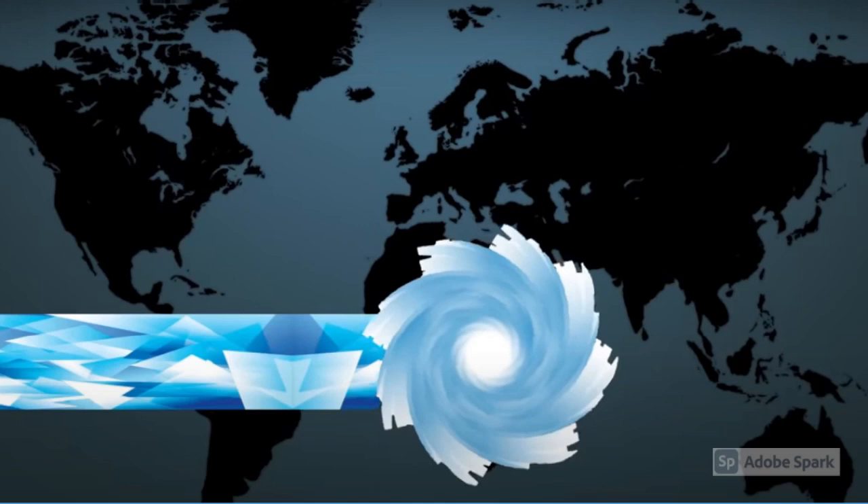If a storm from HD 189733 b appeared on Earth at the equator, it would take just 5 hours and 33 minutes to go around the whole Earth. It would leave behind a hot path of liquid glass. That is so fast!